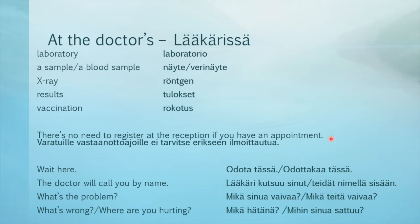This is a sentence taken straight from my health station's website: there is no need to register at the reception if you have an appointment — varatuille vastaanottoajoille ei tarvitse erikseen ilmoittautua. If you see the words odotat tässä or odottakaa tässä, it means wait here — the doctor will call you by name: lääkäri kutsuu sinut nimellä sisään, or lääkäri kutsuu teidät nimellä sisään (the teitittely form). What's the problem? Mikä sinua vaivaa, or mikä teitä vaivaa. What's wrong? Mikä hätänä? Where are you hurting? Mihin sinua sattuu?